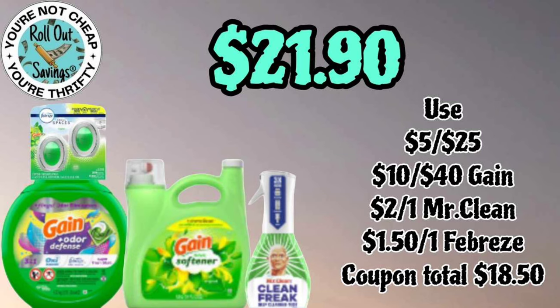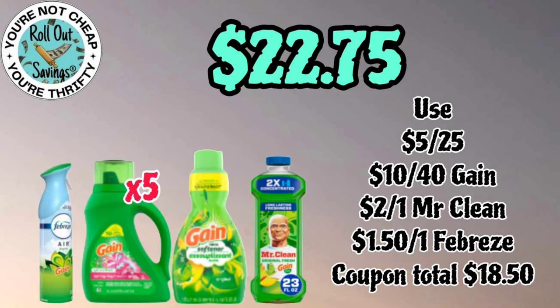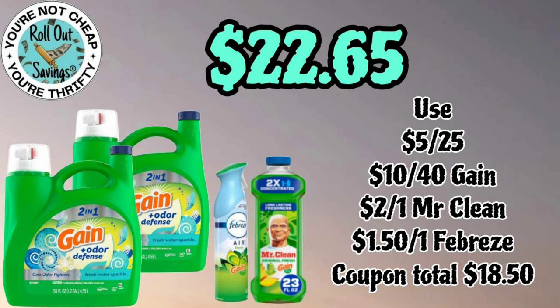Up next we have a gain deal for twenty-one ninety. This is a ten off forty — you're gonna get your large size Gain, the Flings, the softener, the Mr. Clean Freak, and the two-pack Small Spaces for twenty-one ninety. Our next gain deal is twenty-two seventy-five, also a ten off forty: five of the Gain liquid, the Gain softener, the Mr. Clean, and the Febreze — all gain-scented — pay twenty-two seventy-five.